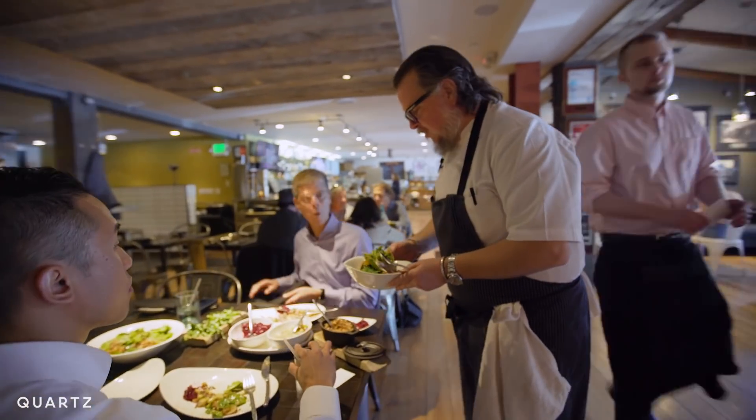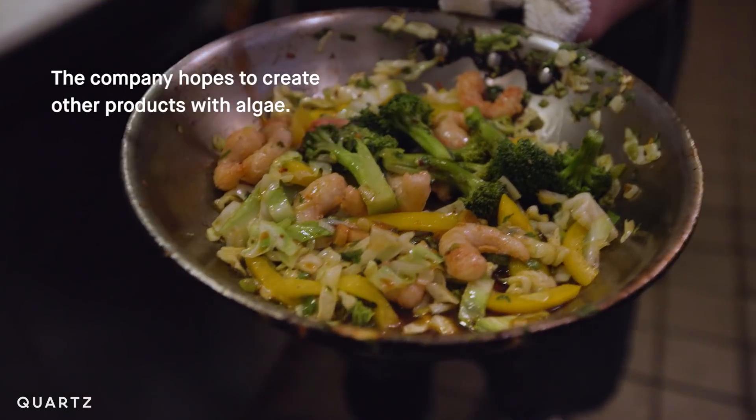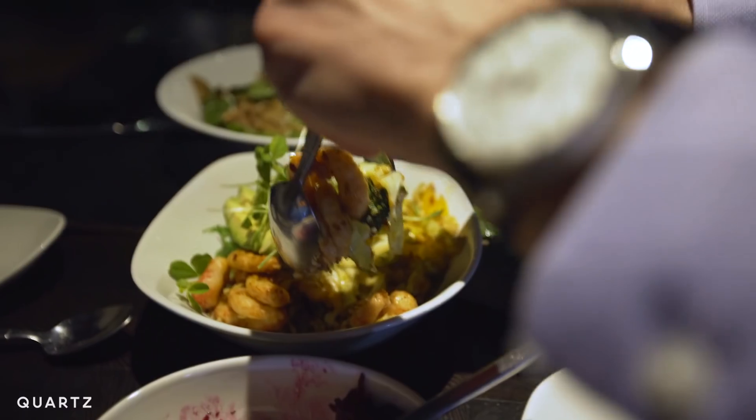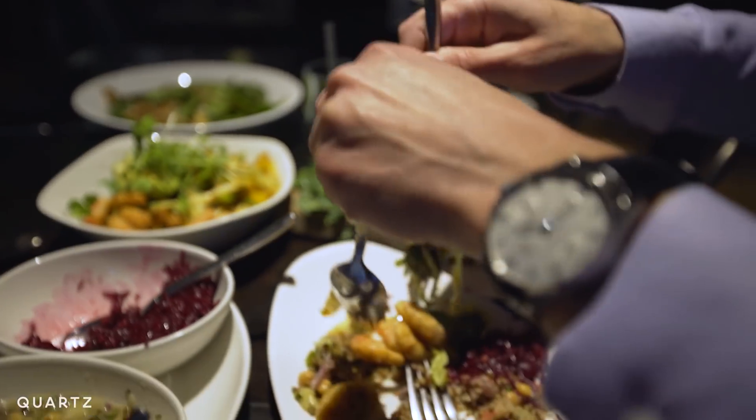I'm bringing you the future to try. We have a great opportunity to tackle other seafood — other shellfish like crab, scallops, lobster, and then eventually evolving into fin fish like tuna and salmon.